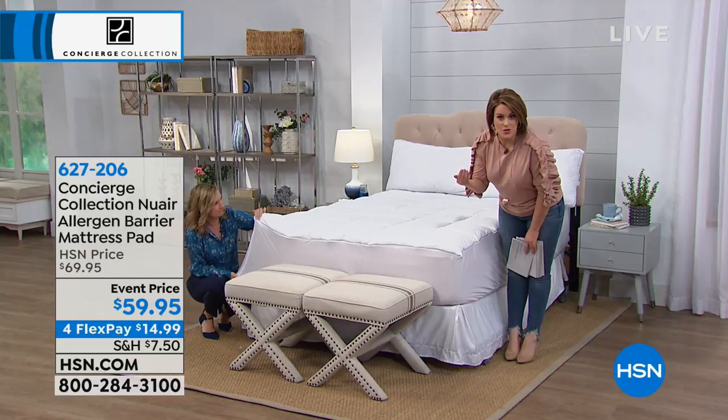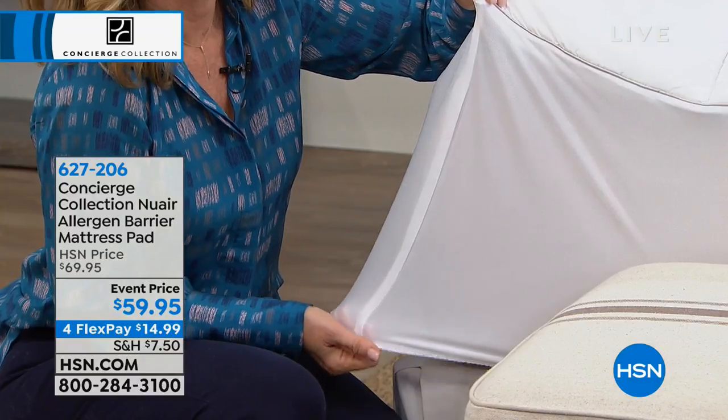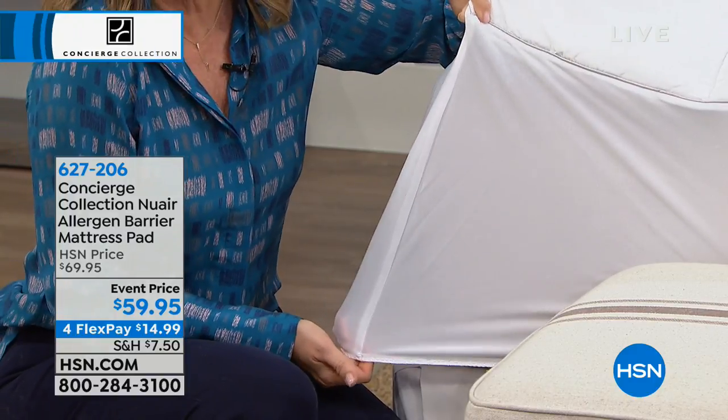You're still protecting your mattress, which is probably one of the most expensive things in your home. But also, if you have an old mattress and you don't have money to buy a new one right now, it's not in the cards — this is going to basically bring new life in so many ways.